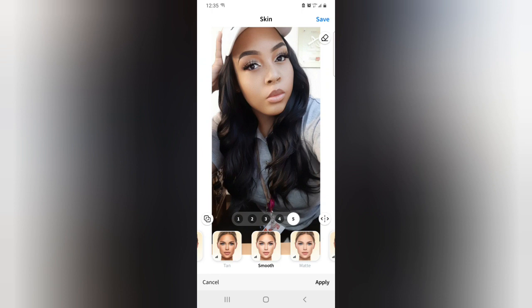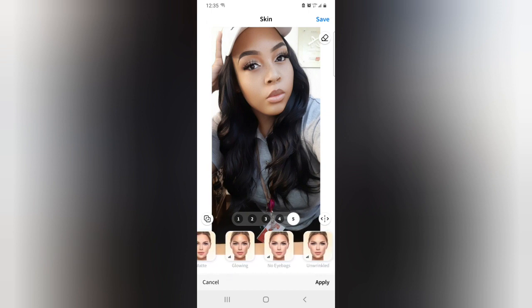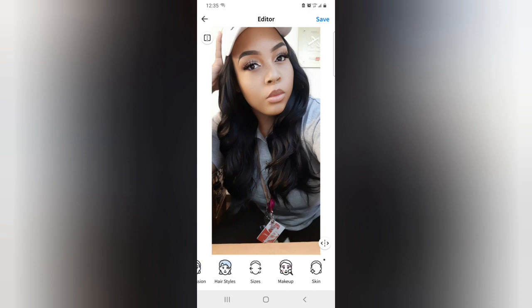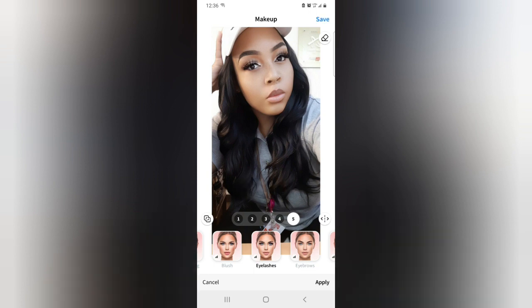Under skin it also has tan, matte, freckles — I don't want freckles, I already have freckles. Under-eye bags and all that stuff — I don't need none of that. Now let's go to makeup. I already have lashes on but the app has contouring and all these things — I don't use none of that. The only ones I use are eyelashes and eyebrows if I don't have any on. See my lashes now — all it did was volumize them.